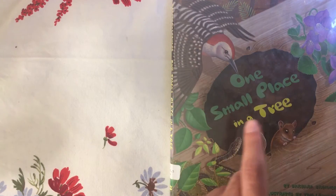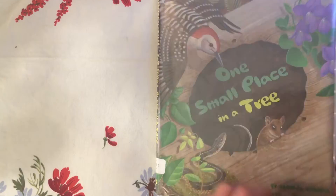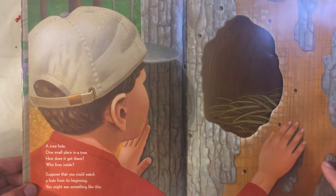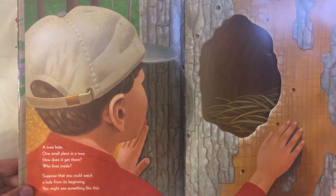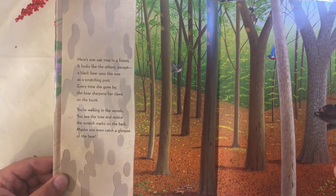One Small Place in a Tree by Barbara Brenner, illustrated by Tom Leonard. A tree hole — one small place in a tree. How does it get there? Who lives inside? Suppose that you could watch a hole from its beginning. You might see something like this. Here's one oak tree in a forest. It looks like the others, except...